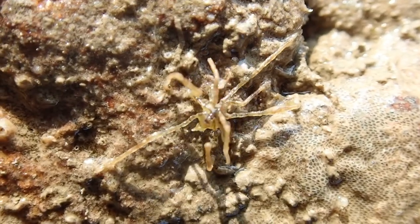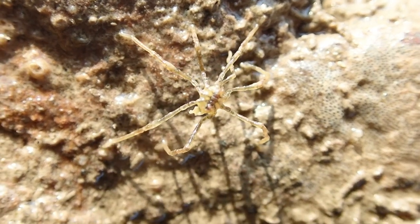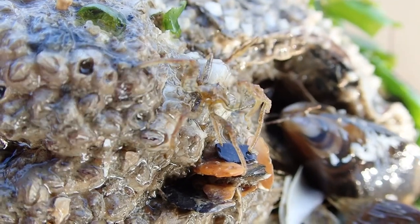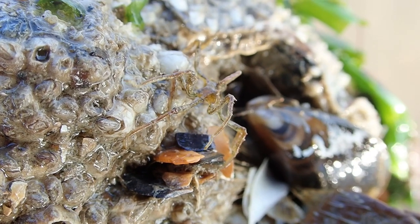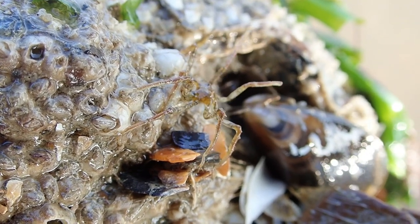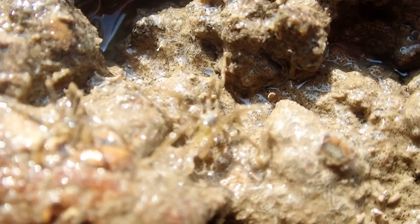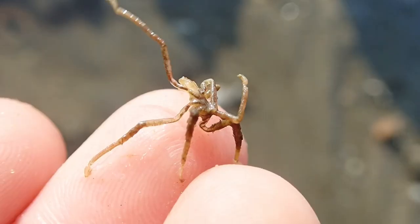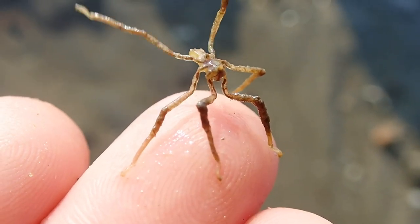But potentially the closest thing to look like it's straight out of a movie — well, a horror movie if you're an arachnophobe — are these little beauties here: sea spiders. These aren't true spiders or even arachnids, but they are similar as they're both arthropods. They are classed as pycnogonids rather than arachnid spiders. They prowl the bottom of rocks and the sea floor hunting for worms and sponges. Don't worry though — they're not harmful to humans in any way. In fact, this one was quite friendly.